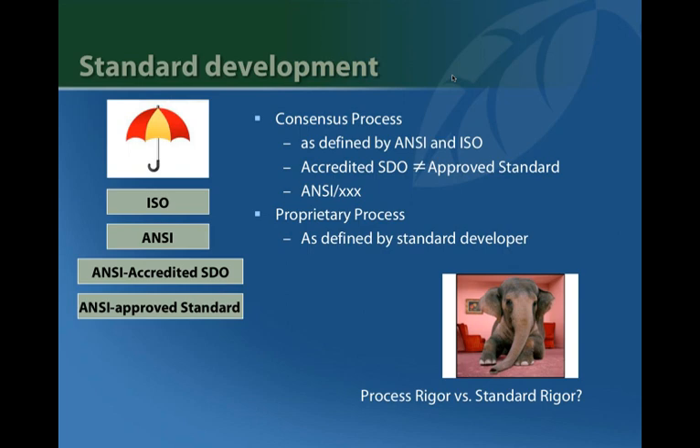There's a debate in the industry around consensus processes — are they really producing high-bar, rigorous standards? Some say yes, some say no, and that's where you start getting proprietary standards, where FSC, Cradle to Cradle, or SMART are not following the ANSI process. Part of their argument is that they can actually create a higher standard outside of that consensus process.